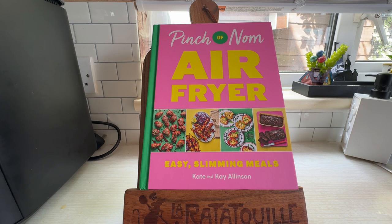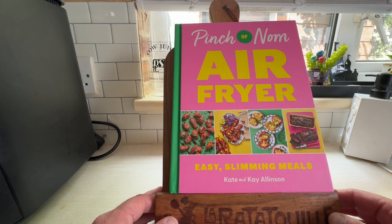This book is new out this week — Wanda confirmed it. It's available on Amazon, and I'm sure it'll be in Tesco and Asda and everywhere else after that.